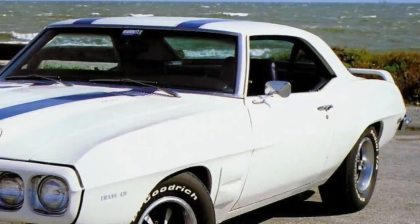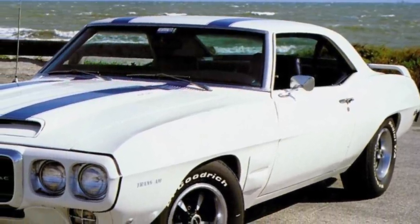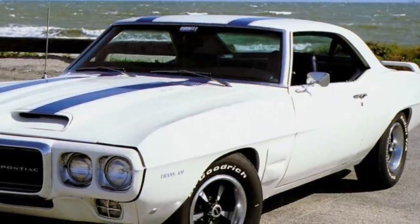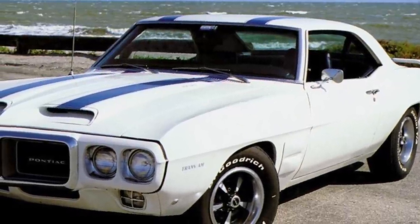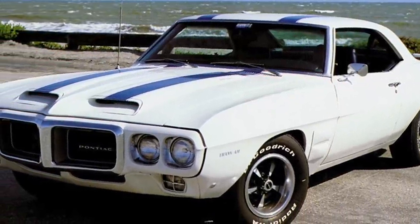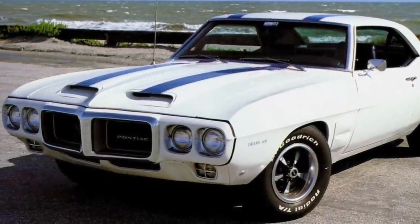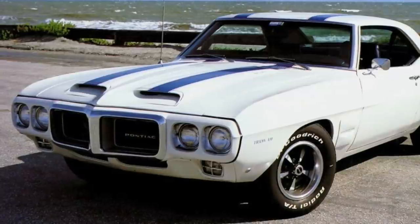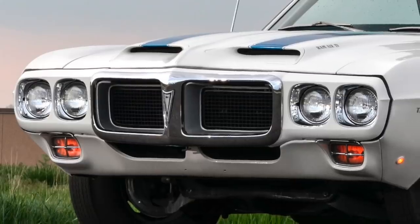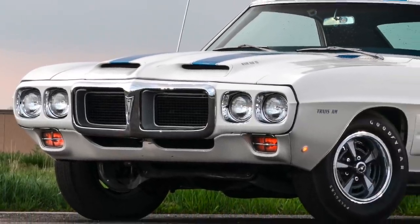The Pontiac Trans Am, when it was first released, was never intended to be a high-volume production car, which it later became. It was only a specialty, top-of-the-line Firebird model, with spoilers and a unique cameo white exterior with blue stripes and accents. It was, for all intents and purposes, a flashy appearance package for the Firebird.